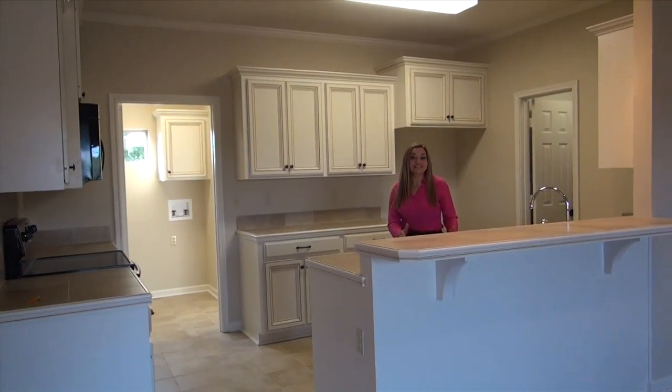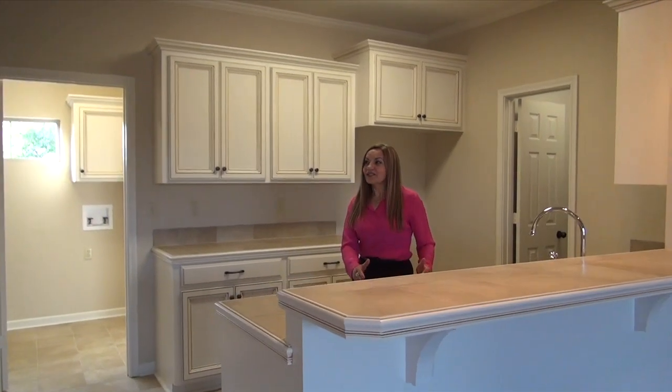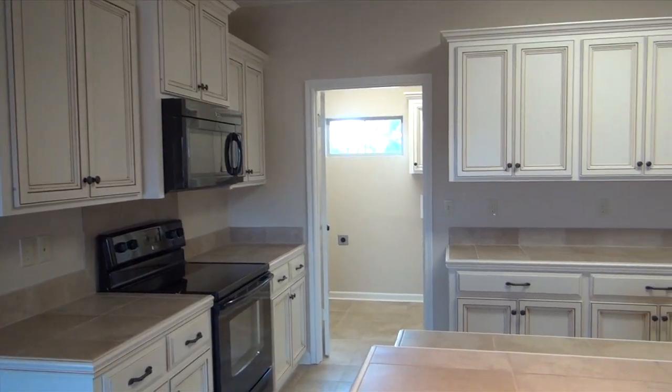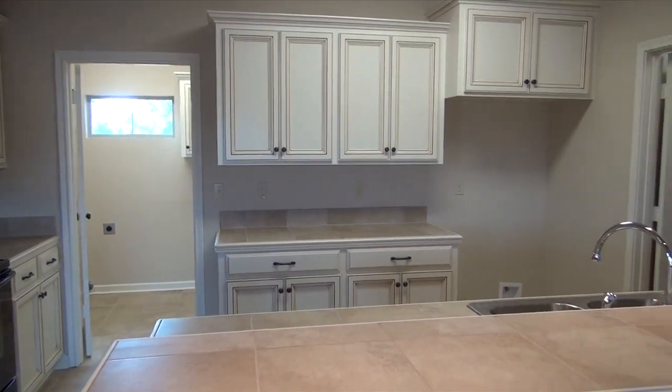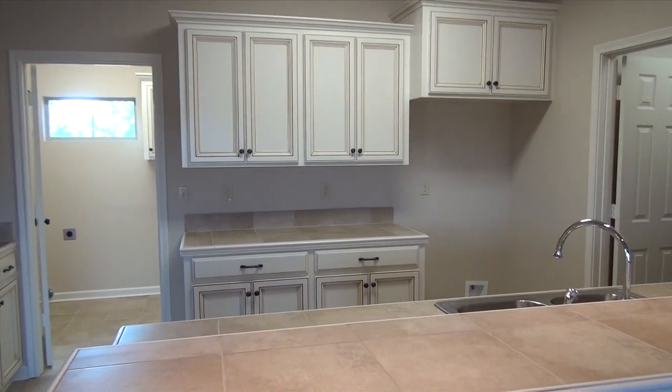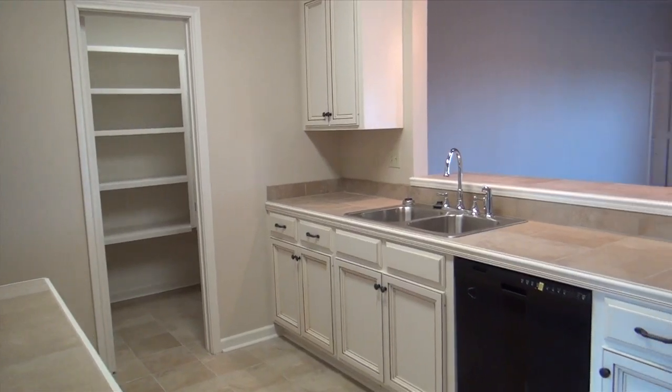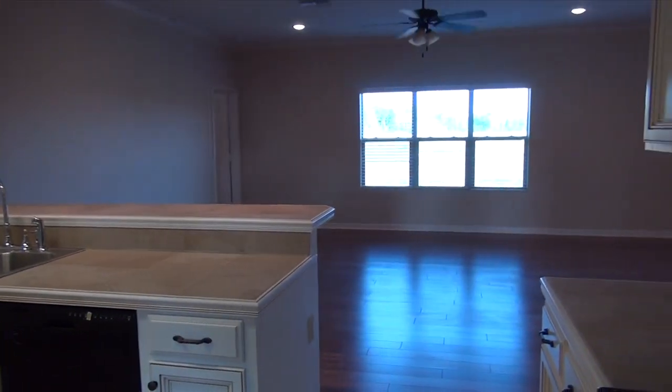I love this kitchen. Lots of custom maple cabinets with an antique look — lots of cabinets. This kitchen also has a great walk-in pantry and lots of natural light.